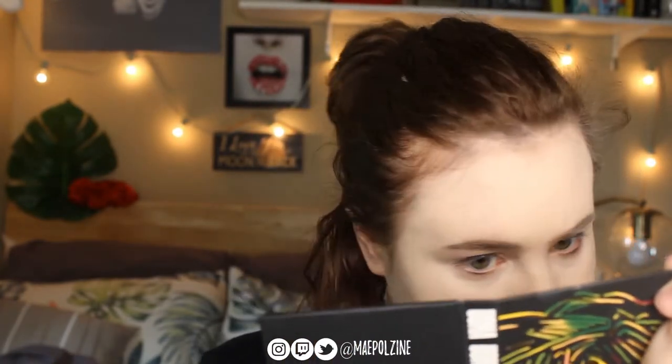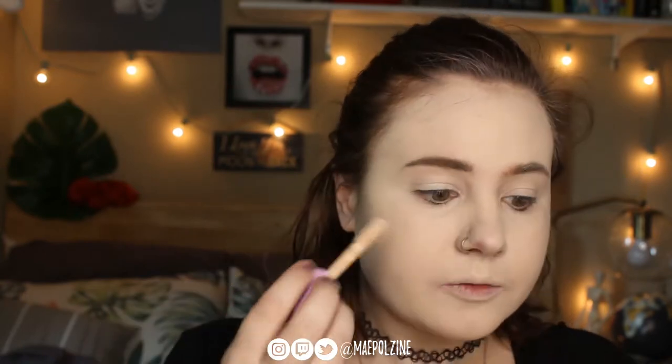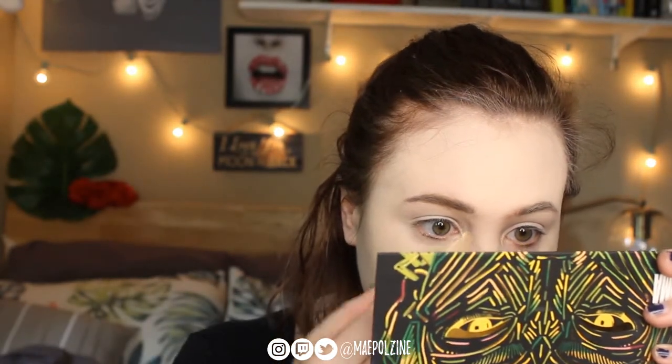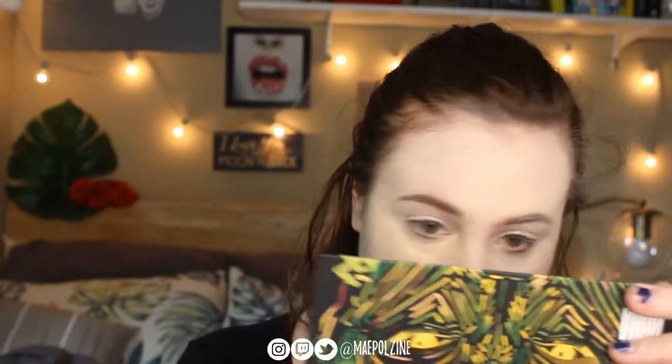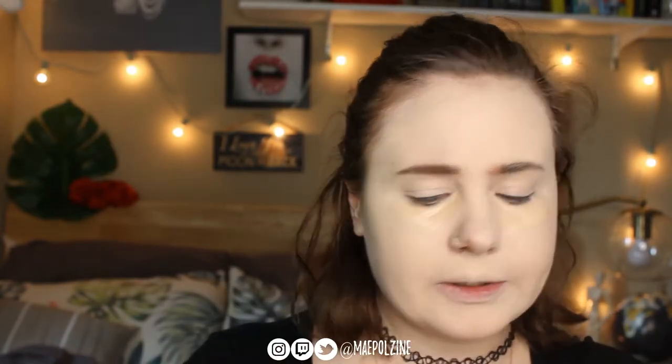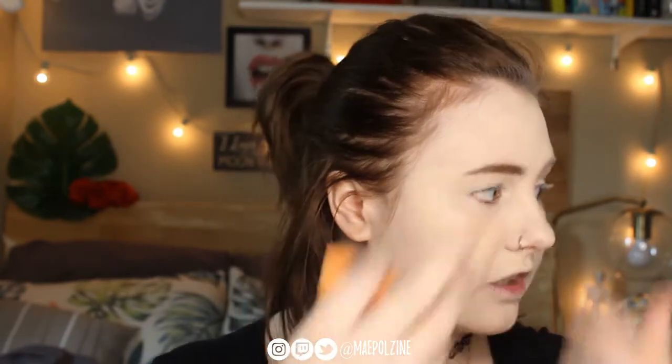Okay, I think we're all blended out. I'll do concealer next. I find it interesting that the concealer is darker in a way, or a little bit more peachy-ish than the foundation — it's not like a brightening one. Alright, there is the initial application.